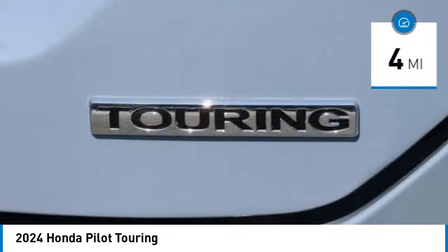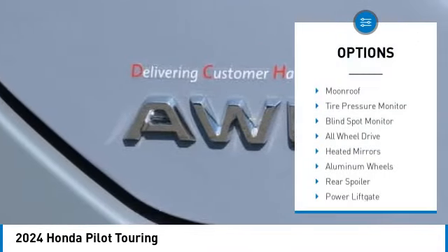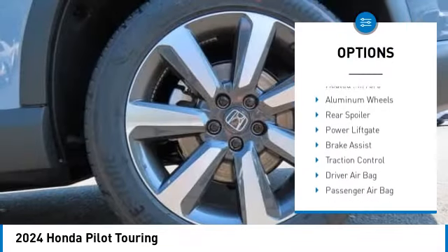This vehicle has less than 100 miles. Here are some of this vehicle's great options: moonroof, tire pressure monitor.